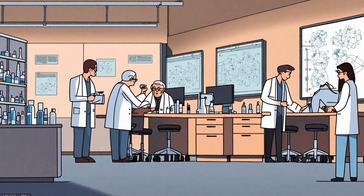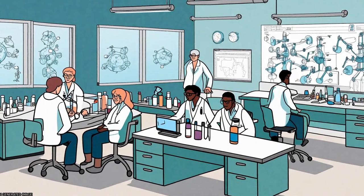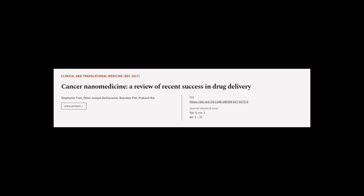Multidisciplinary collaborations across academia, pharmaceutical industry, and regulatory agencies are needed to achieve the goal of eradicating cancer. This article was authored by Stephanie Tran, Peter Joseph DiGiovanni, Brandon Peel, and others.